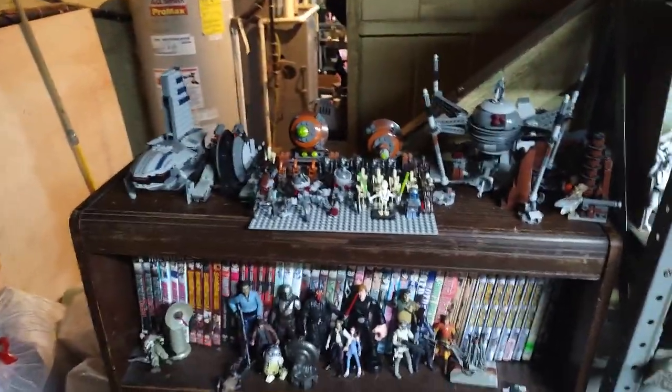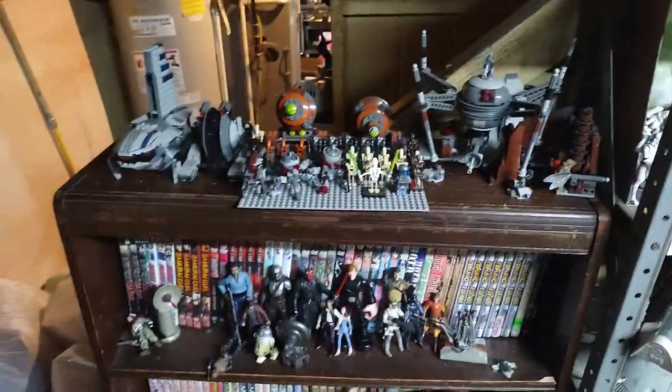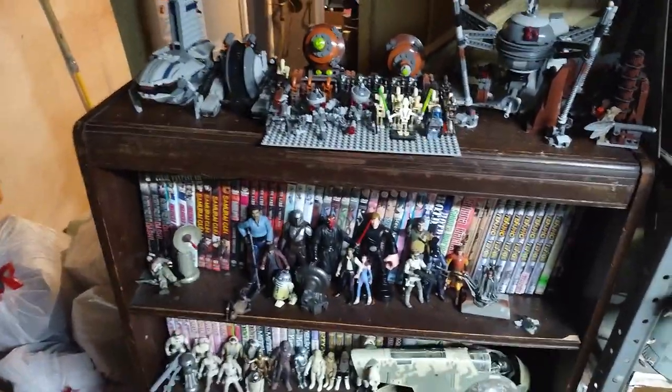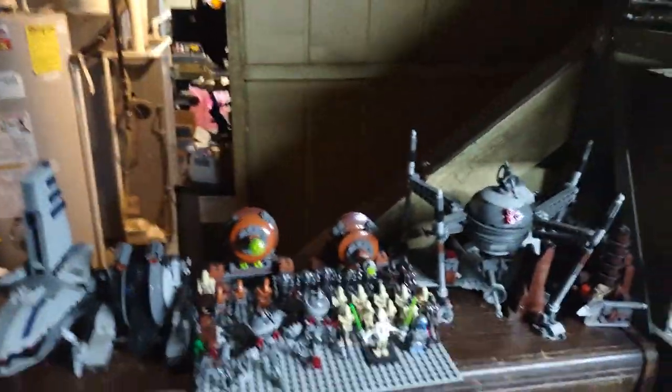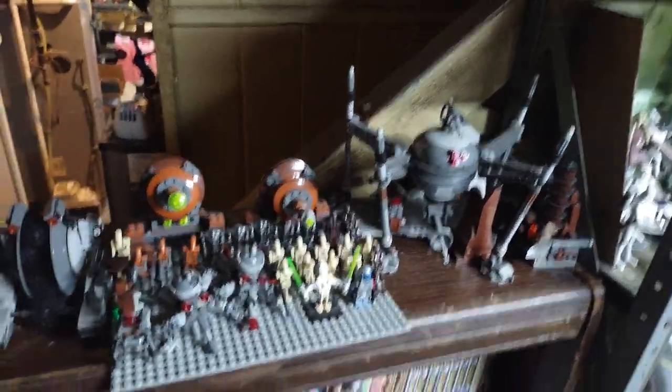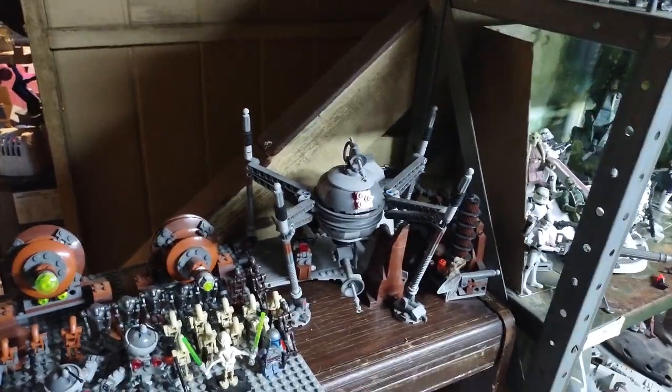Hey, what's up YouTube Land? This is part five of the toy collection room update. This is my entire Star Wars room as of 2023. I got quite a bit of figures lined up in here in this collection, and I'm always looking for more.